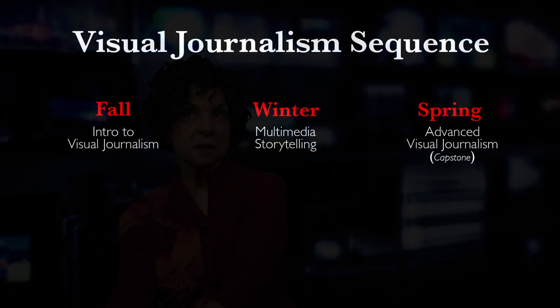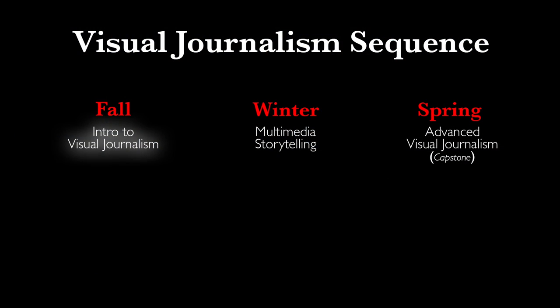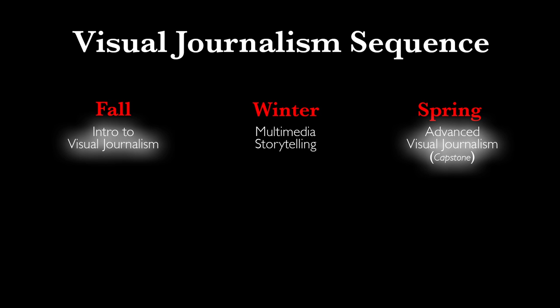Now the reaction is extremely positive. The other thing is that we've had this sequence: I teach the intro class in the fall, then a multimedia storytelling class in the winter, and then this advanced capstone course in the spring.